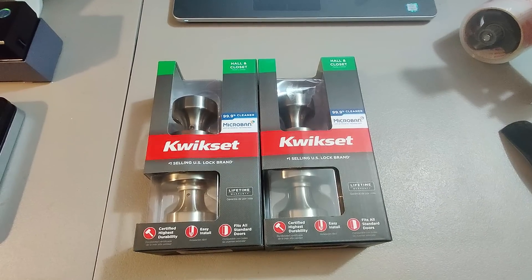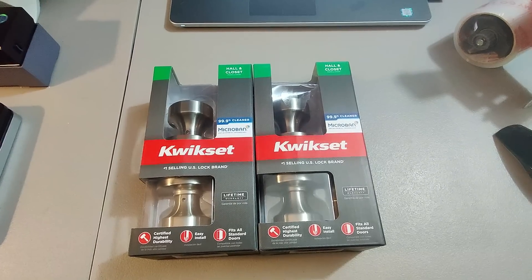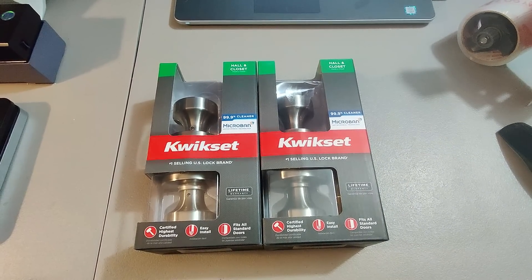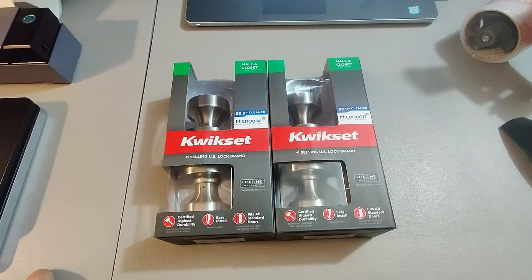Got a couple of these Quickset doorknobs at Home Depot. I believe I paid around $5 a piece for them and sold both for $40 — somebody bought both. Took about a month to sell.